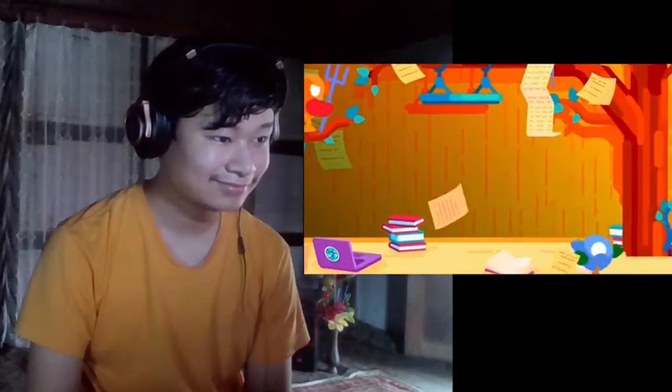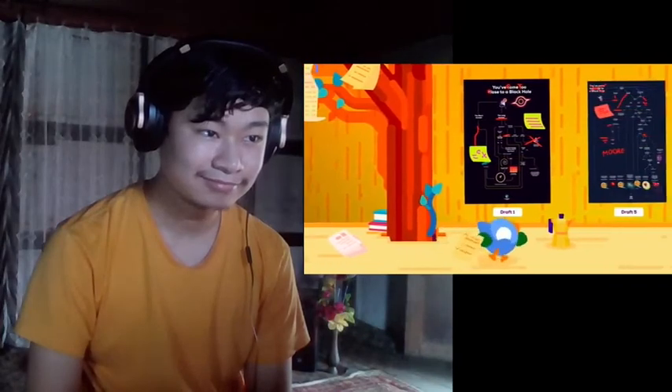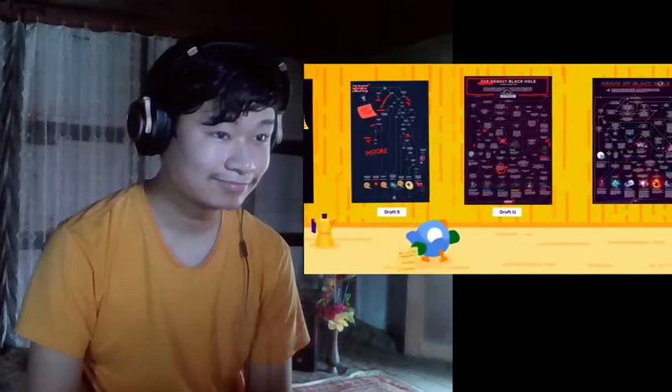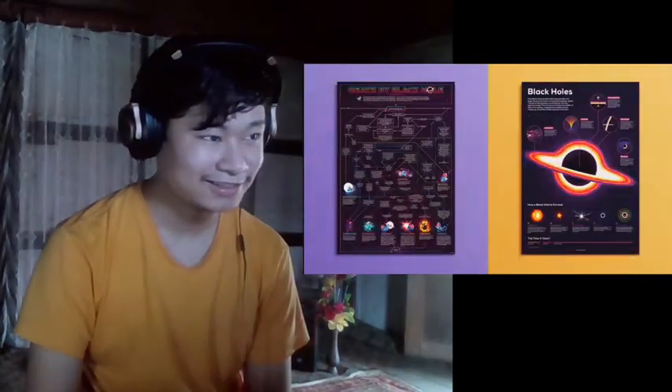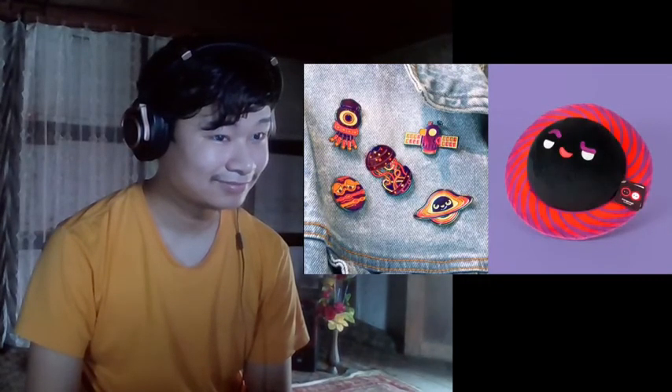In this process, tons of stuff got cut and didn't make it into the final video. But luckily we've found a way to not waste all of it. We've created a lot of black hole merch spanning the whole range from somewhat bonkers to more serious. This way we get to explore a topic from different angles, and you get to continue having fun with black holes after this video ends.